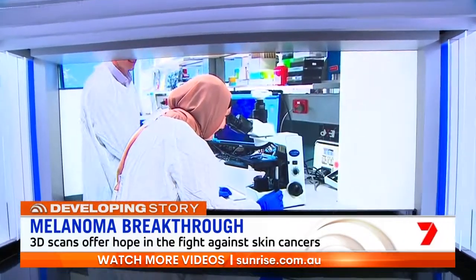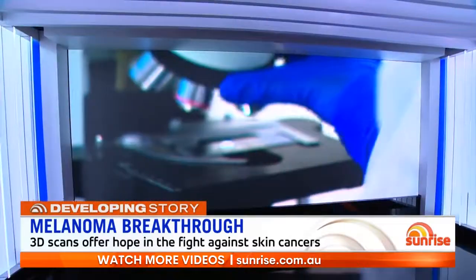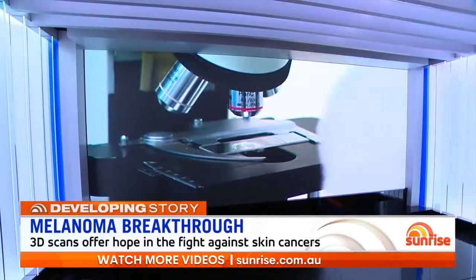It's hoped the results will help identify those most likely to suffer melanoma and other skin cancers. Associate Professor Victoria Maher is leading the research team and joins us live from Melbourne.